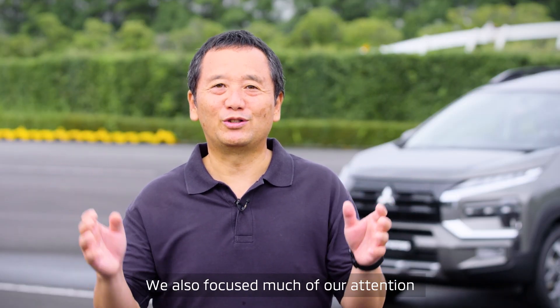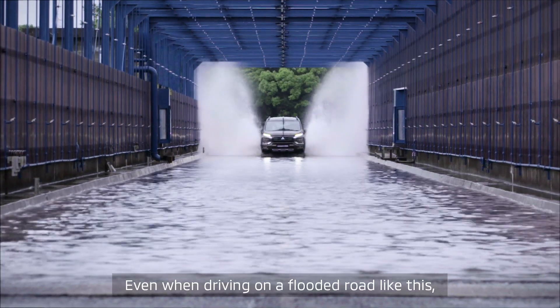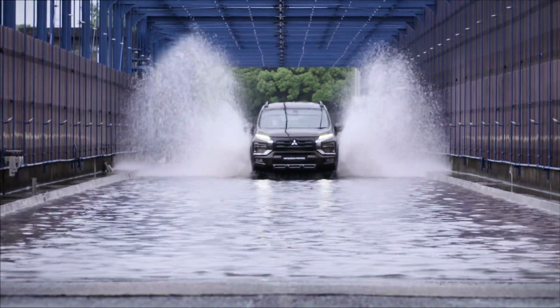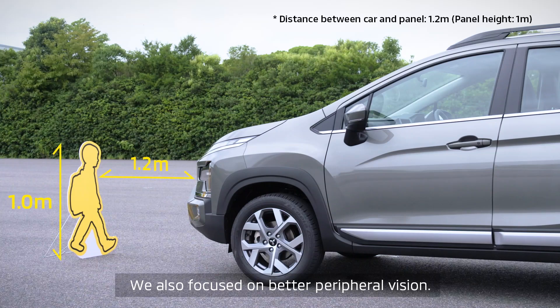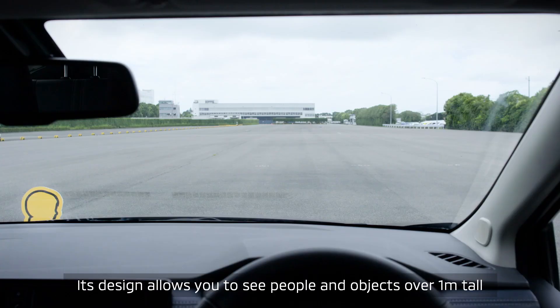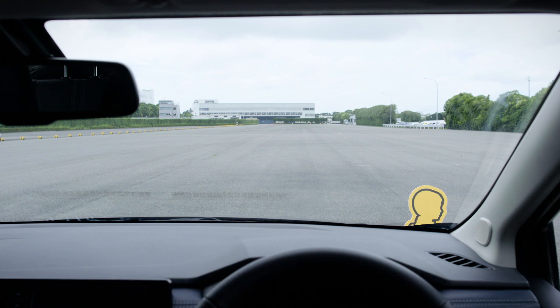We also focused much of our attention on clearer visibility for Expander Cross. Even when driving on a flooded road like this, the front fenders are shaved to minimize water from splashing onto the windshield, so you can drive without worrying about losing sight of the road ahead. We also focused on better peripheral vision. Its design allows you to see people and objects over 1m tall from the driver's seat to help avoid accidents when children cross the road or pulling out of the parking lot.